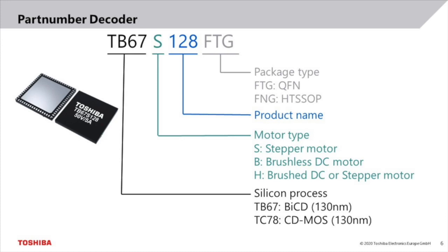The structure of our MCD part numbers is very simple. Let's take the part number TB67S128FTG as an example. The first section, in this case TB67, is a code for the used silicon technology. In this case, the product is implemented in a 130nm BiCD process. The character S stands for stepper motor driver and 128 is the product name. For simplicity, I will only use the driver type and number when referring to a product, in this case S128. The last section, in this case FTG, is a code for the package — for example, FTG refers to a QFN package.